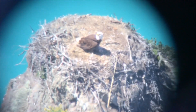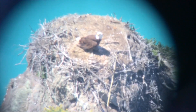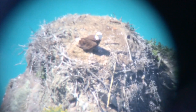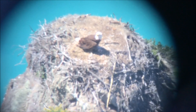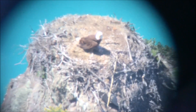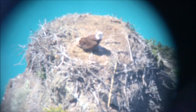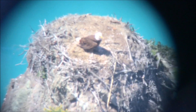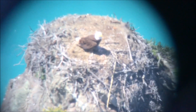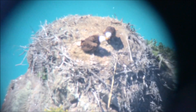This is the Pinnacle Rock nest on April 15th, and there is a chick in the shade of the adult. I'm not sure if it'll show up in the video. This is the third known chick on the island so far this year. The male just flew in with some fish.